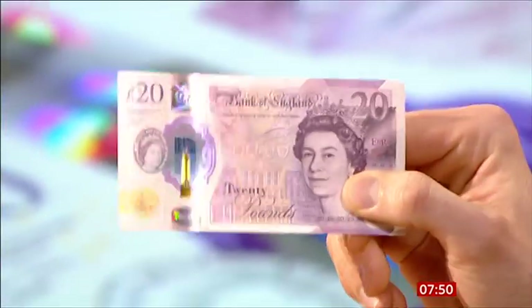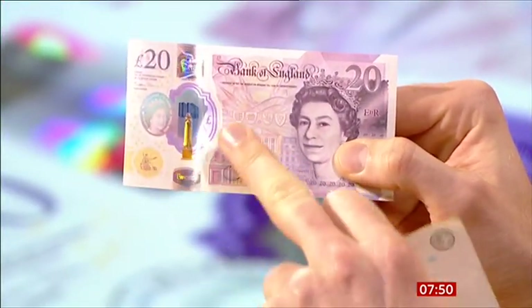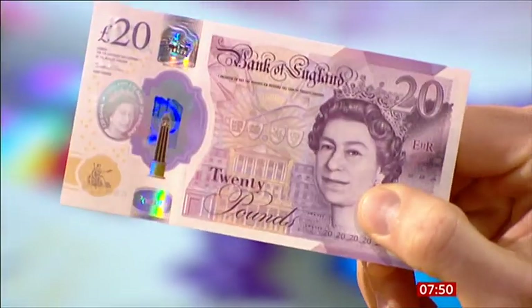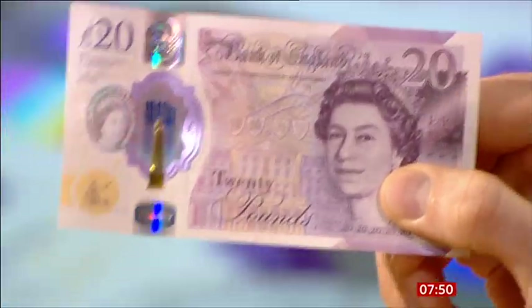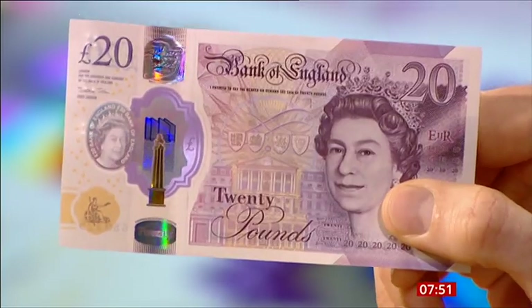The new 20 is out today — it's legal tender. Polymer is a sort of plastic, and it also contains tallow which means it doesn't stick as much, so it comes out of cash machines easily. It has two windows, different types of hologram, and Braille on the side. You'll be able to get these from ATMs from today.